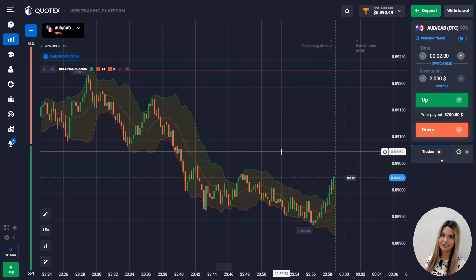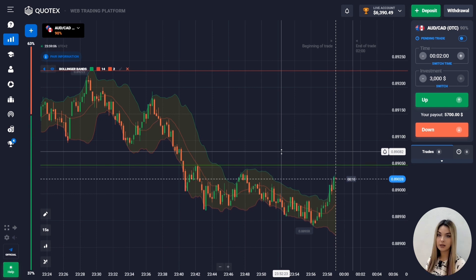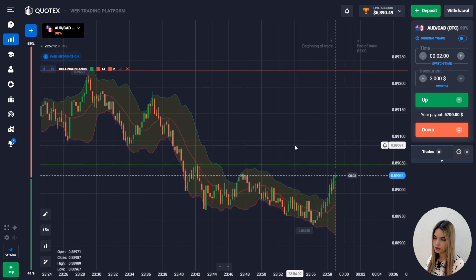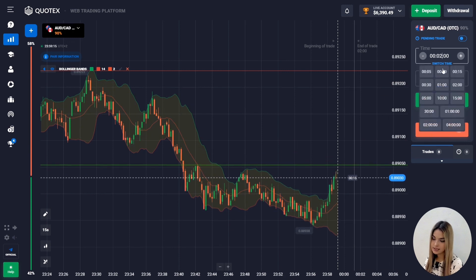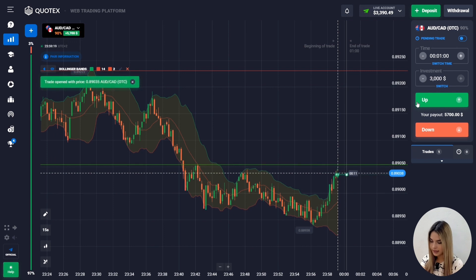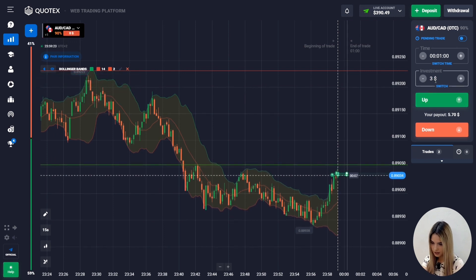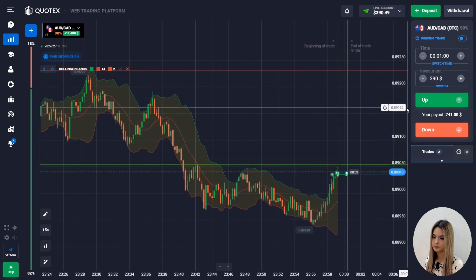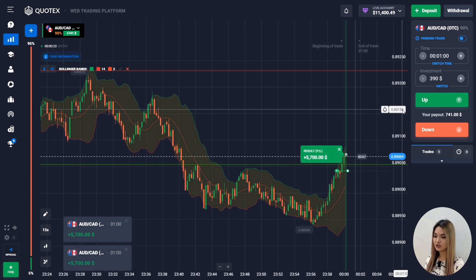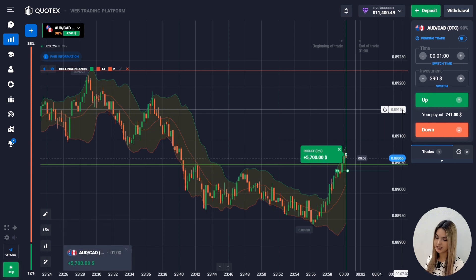Now let's find another entry point. After updating the minimum on the chart the price began to bounce and went to the upper limit of the Bollinger indicator. In such a situation I think that the price will test the green level and I enter into the transaction with the entire deposit to go up for one minute. As you can see the chart is testing the resistance level and we are making profit from this transaction.